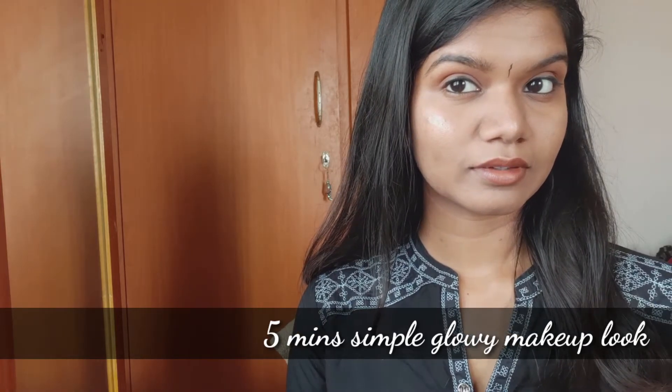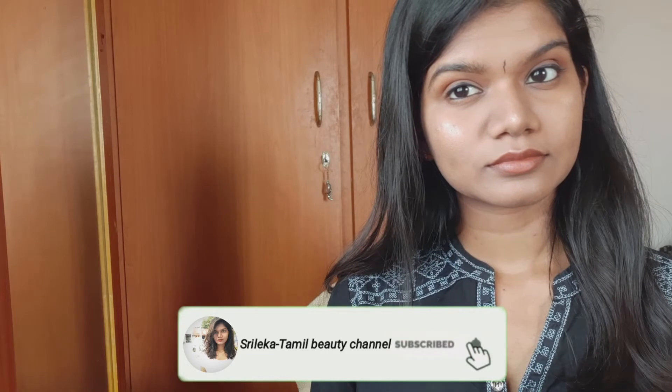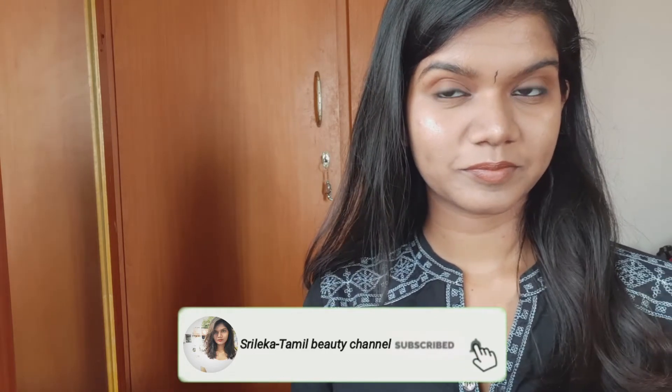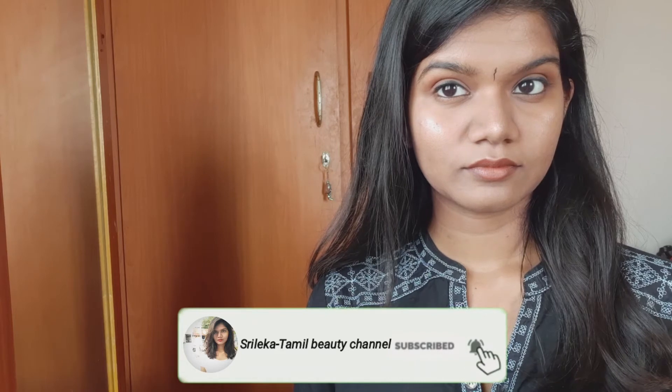If you want to subscribe to my channel, please subscribe. Click the bell button so you will be able to get a notification and won't miss any videos. Now let's go to our video.